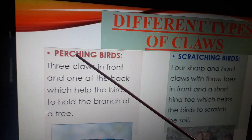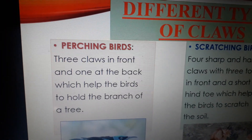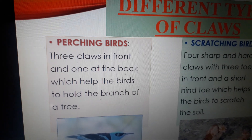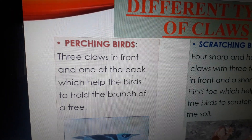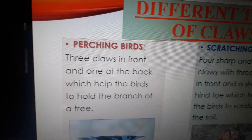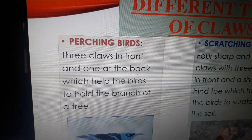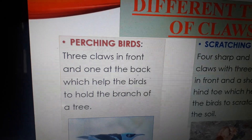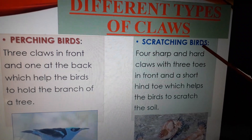The first type is perching birds. Birds like crow, sparrow, and myna have three claws in front and one at the back, which help them to hold the branch of a tree very firmly. This action — holding the branch of a tree very firmly — is called perching, so these birds are called perching birds.